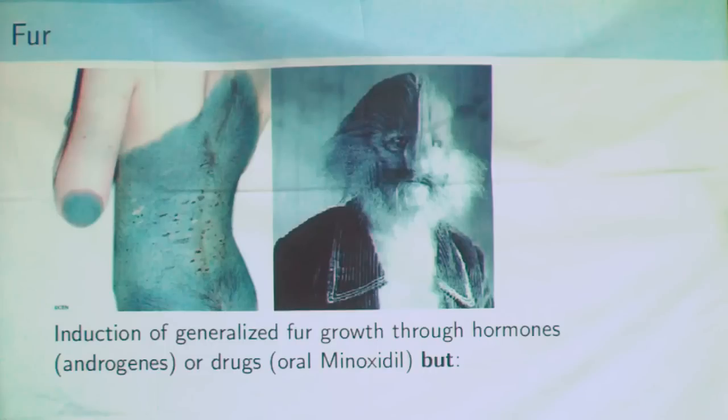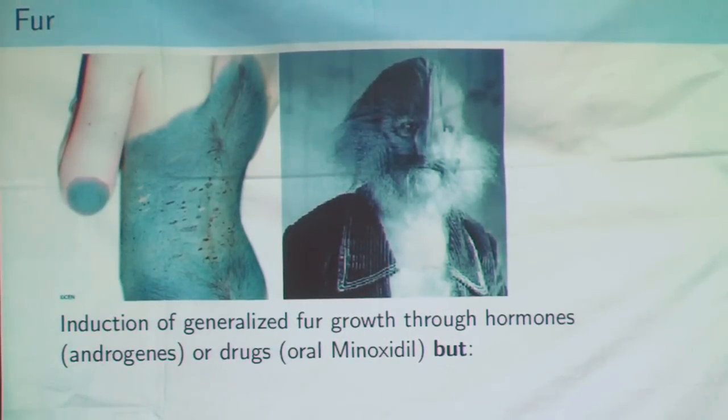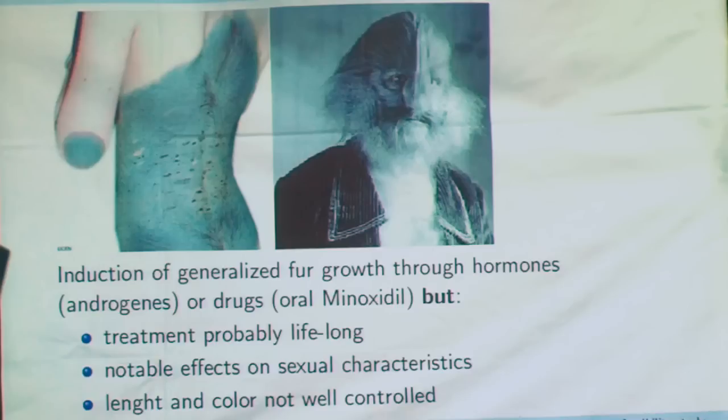We now have all the bases to create the additional organs to graft in order to become a furry. The first part to overcome is creating fur. We know some humans can have fur from congenital or accidental circumstances. So it's possible to induce the growth of fur with neurons from drugs or hormones, but the treatment has to be taken for life, and the length and color of the fur is not well controlled with this crude system.